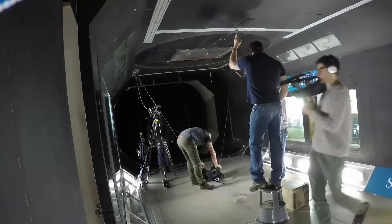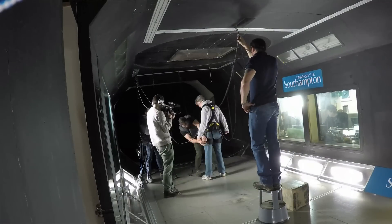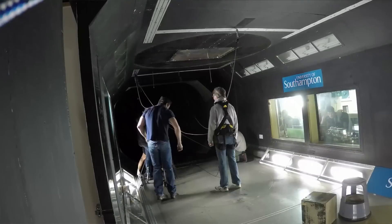This is behind the scenes on the wind tunnel video that I've just filmed for Comic Relief. If you haven't seen that, then click here. I'm Tom Scott and I'm in the wind tunnels at Southampton University for Red Nose Day.